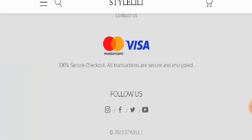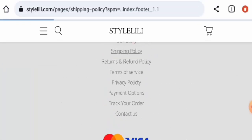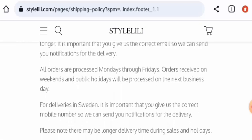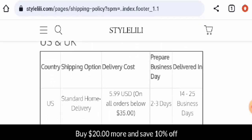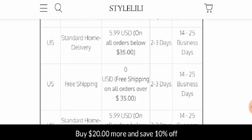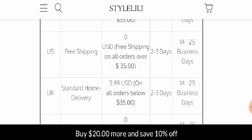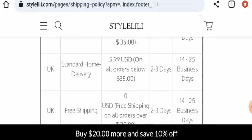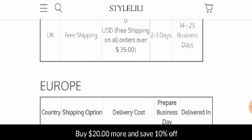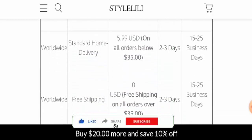If you scroll down, they have given Visa and Mastercard. Now we will check the shipping. In the US, via standard home delivery, it takes 14 to 25 business days, and via free shipping it is also 14 to 25 business days. In the UK it is 14 to 25 business days as well. Now before going further, please like, share, and subscribe to our channel and share your viewpoints in the comments section.